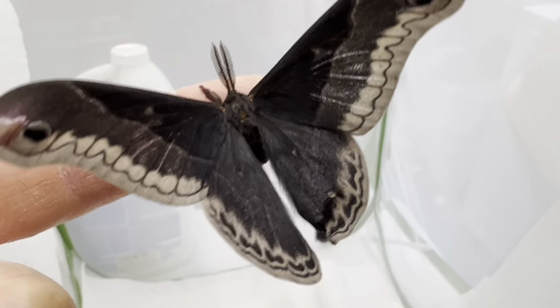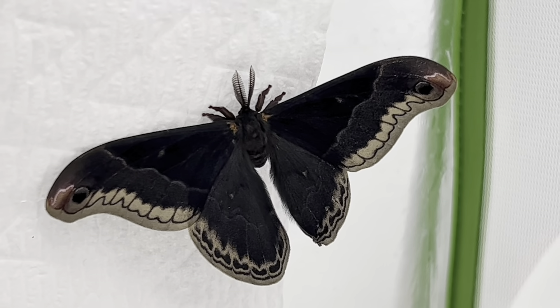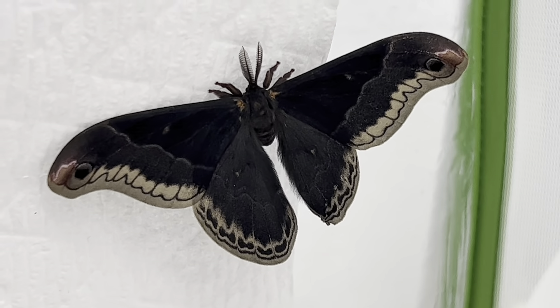This silk moth, although not very large at a mere 3 to 4 inches, makes up for size with beauty. With so many large moths wearing the typical grays and browns, these males have incredible deep indigo coloring that is easily recognized.